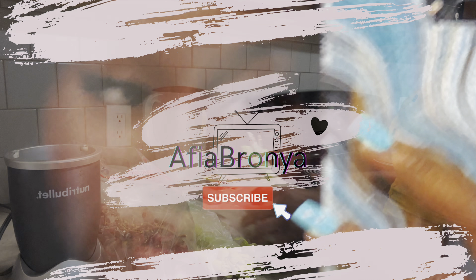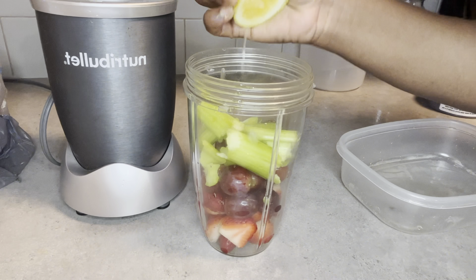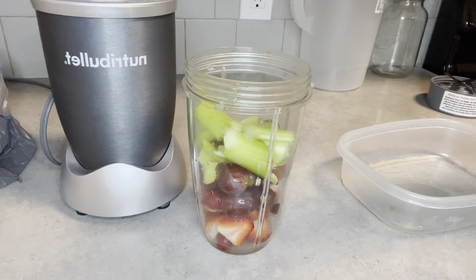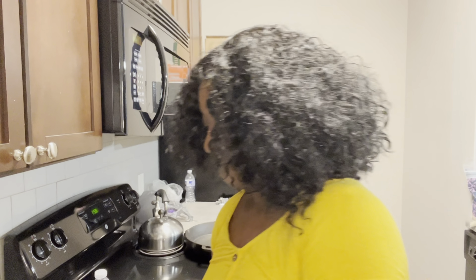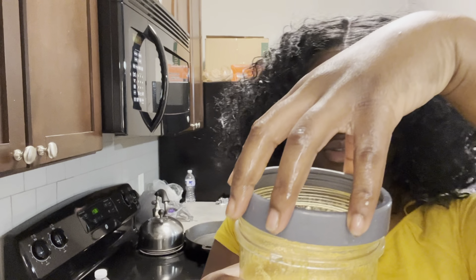I'm on my way to work. Hey guys, welcome to my channel. My name is Zafia. I'm doing a really quick get ready with me and showing you guys my skincare routine as well as a really easy makeup look that I use for work. This is really good for if you don't like heavy glam. Enjoy the video and let me know what you think.